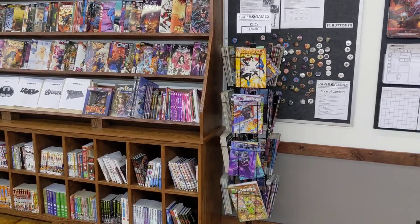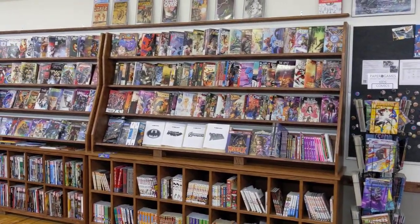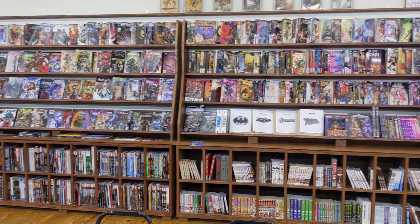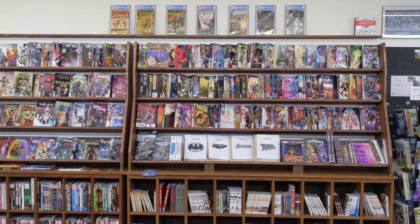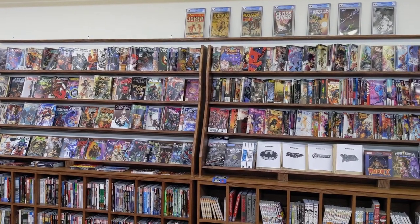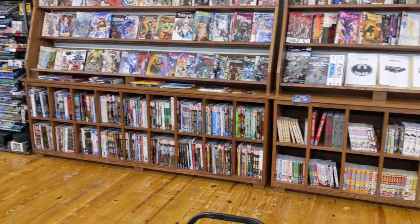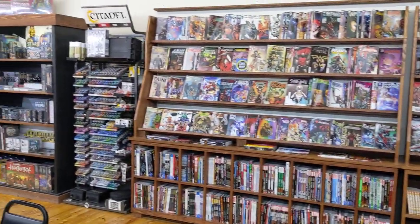We have a kid comics rack as well as a handmade red oak comic display. We are quite proud of this. Up top we have our graded comics, and then we have our current issues, volumes, and manga down there.